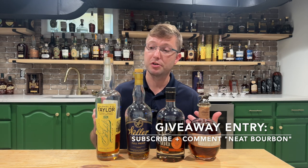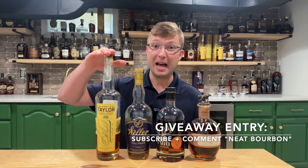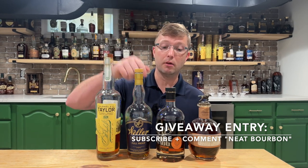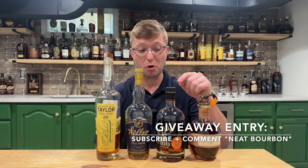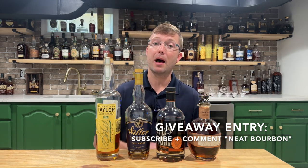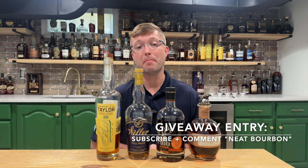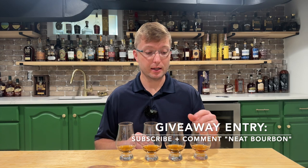I'll get in touch with you and then I'll be mailing you a sample of all four of these bottles. We've got the E.H. Taylor Barrel Proof — Batch 8 from 2019 — Weller Full Proof, Stagg Junior Store Pick, and Blanton's Straight from the Barrel. Those are the bottles I'm going to be mailing out to one lucky winner. But anyways, back to today's video.